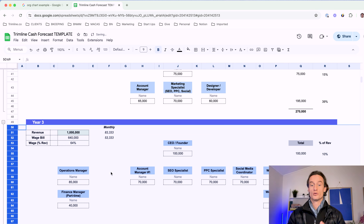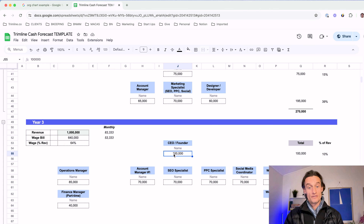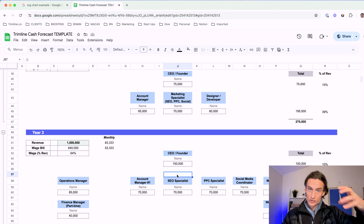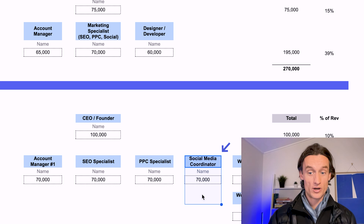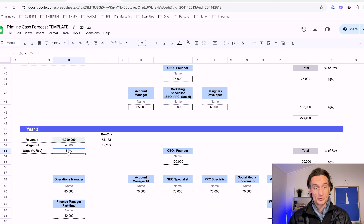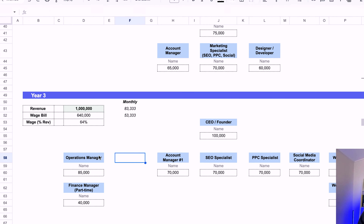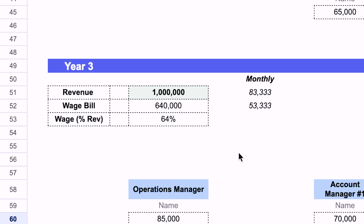Fast forward to year three — this is where real growth is happening. We've hit that magic one million dollar mark, which is a massive goal for a lot of founders. The CEO founder gives themselves a pay rise from 75K up to 100K, getting closer to a market-based wage. We now have departments forming: SEO, PPC, a social media coordinator, and web devs. We're also starting to build out an operations manager, a part-time finance manager, maybe a fractional CFO. The wage bill is taking up 64% of revenue at this level, which is normal — there's usually a profitability hit as you navigate this growth curve.